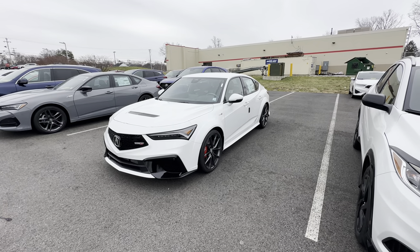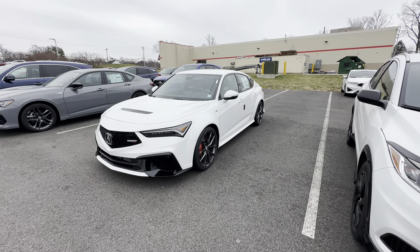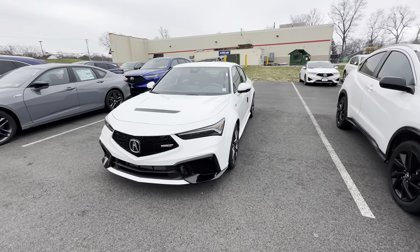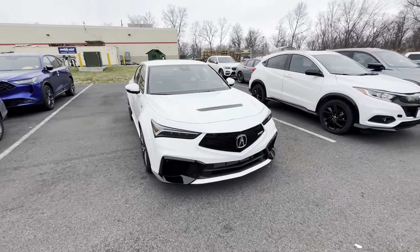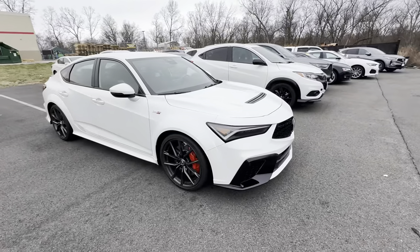Hello Jonathan, this is Daniel Flores, sales manager at Acura of Wappingers Falls, coming to you with a video on the 2024 Acura Integra Type S. I'm going to show you a little bit of a walk around on the outside.